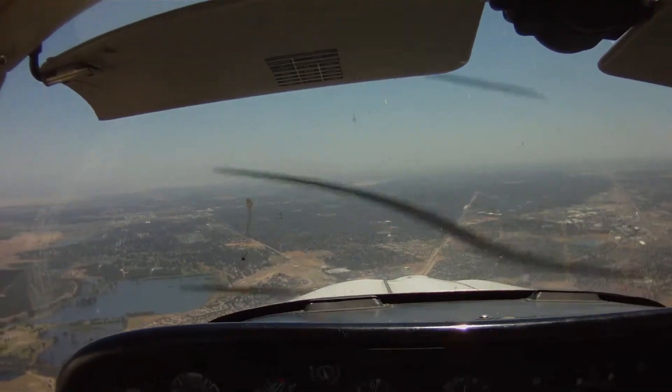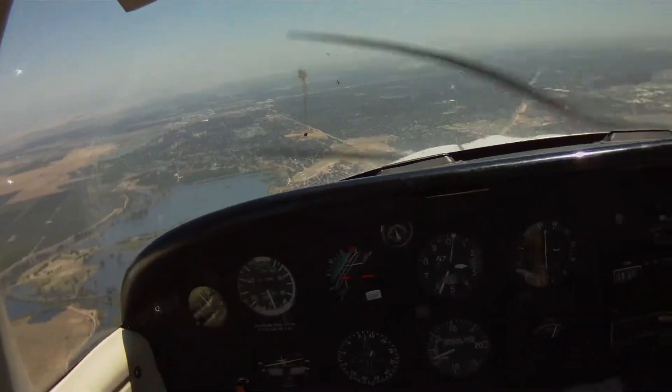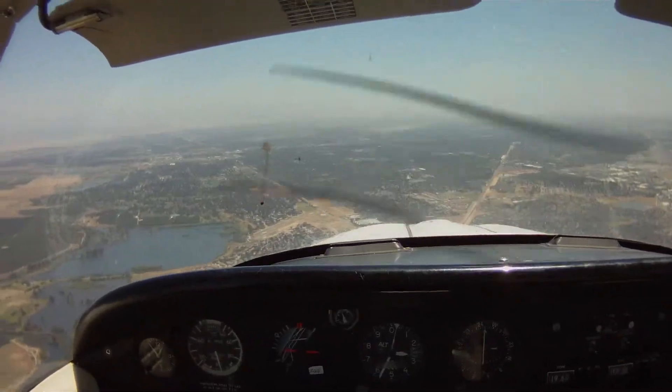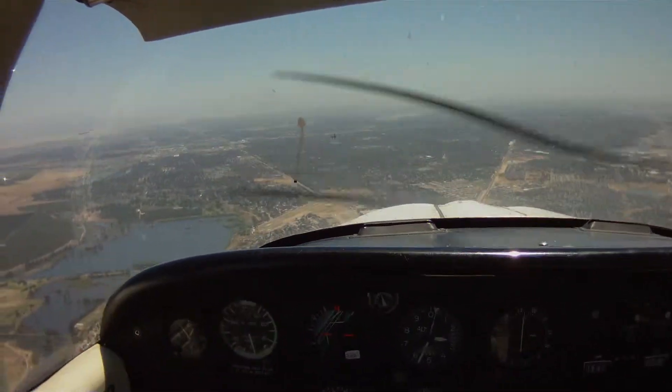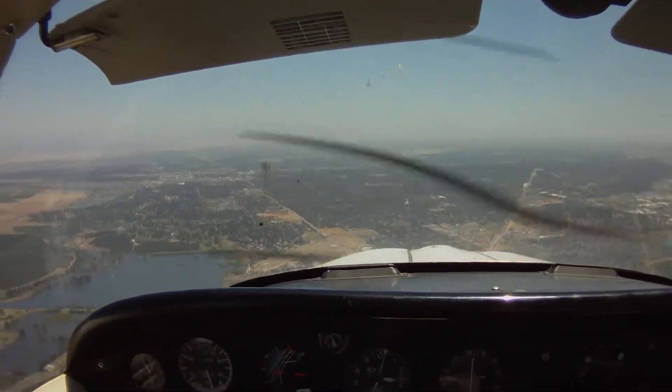Alright everybody, we're coming into Fresno now. Navy 76256 is radar contact, 7 miles northeast of Chowchow Airport. Fresno altimeter 29.78. 256, we've got the telemetry.